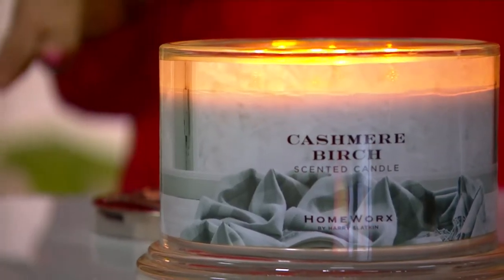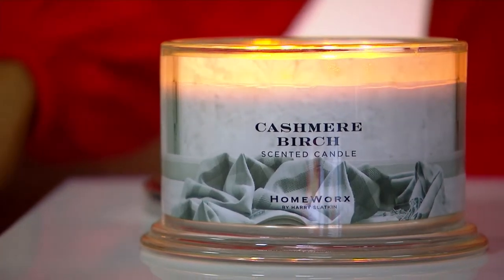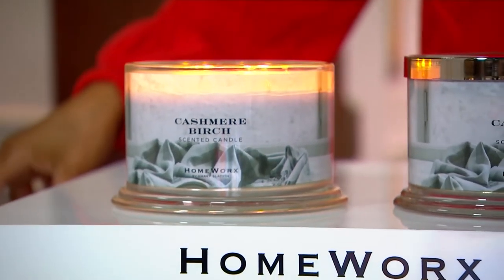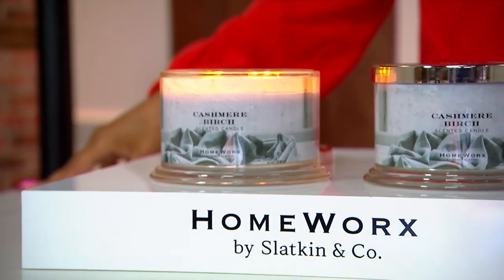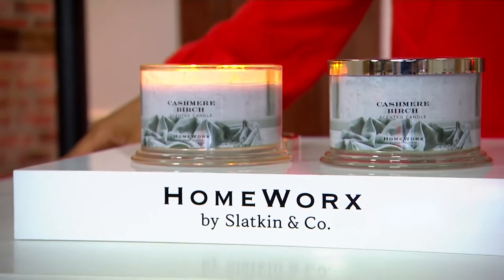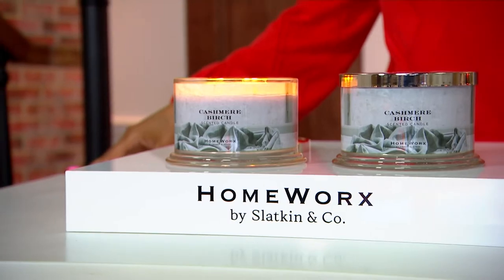Romantic — that's how I describe this. It's a set of two cashmere birch 18-ounce candles. These are $46.98, three easy payments of $15.66 plus free shipping and handling. And when I tell you, for me, that's how I describe it — it kind of is a little bit romantic smelling, but oh boy, does it smell divine.